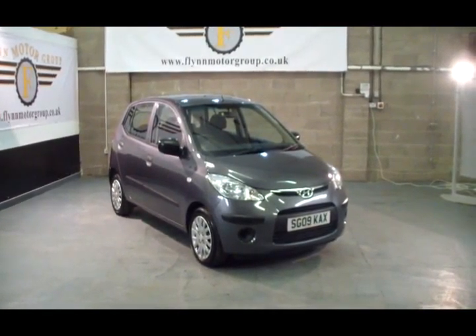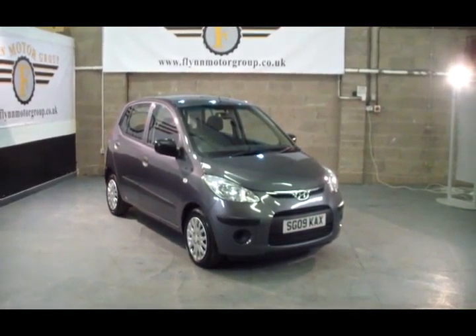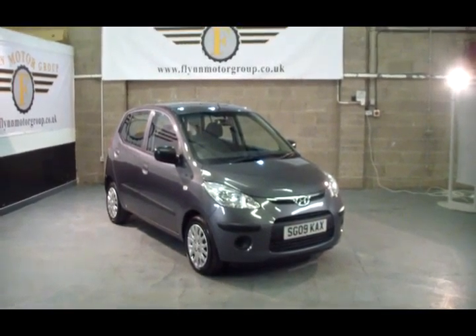For more vehicles you can visit www.flynnmotorgroup.co.uk. Thanks again for visiting us.